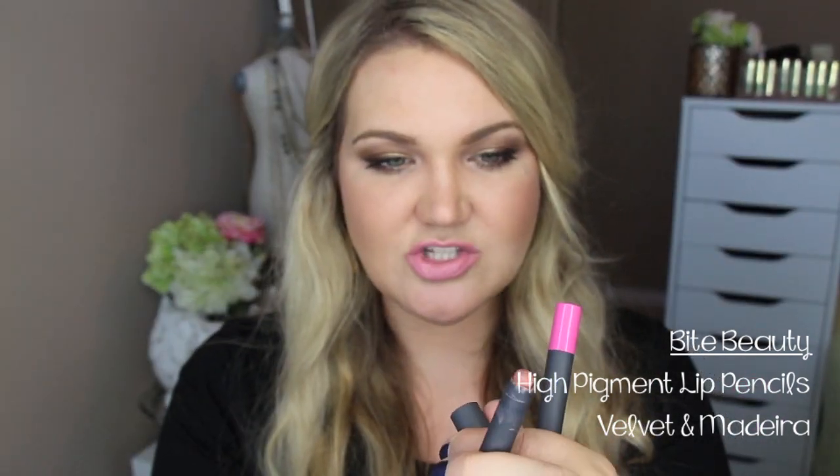The other thing I can't stop talking about are the Bite Beauty products. Some of my favorites are these high pigment pencils. This one is in Velvet, which I do have on with the Marc Jacobs — I just put this in the corners and blended it in. I love these. Velvet is a really pretty pink color. The other one I like is called Madeira — it's a gorgeous nude. These twist up, have really nice pigmentation, and are a beautiful everyday wearable color. They're really creamy and have food-grade ingredients in them. The entire Bite Beauty line is probably one of my favorites — they just keep coming out with better and better products.